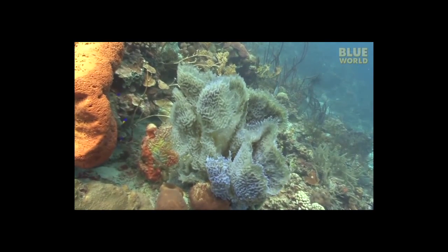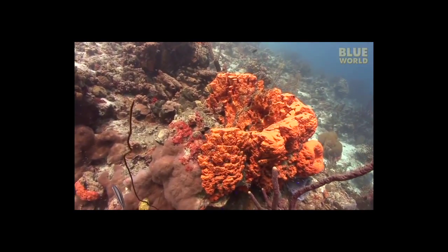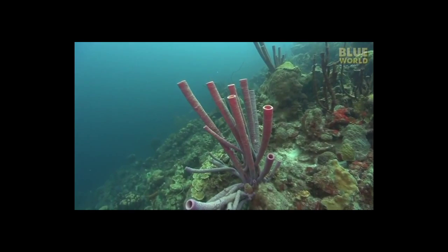Sponges have unspecialized cells that can transform into other types of cells and often migrate between the main layers and the mesohyl, a jelly-like substance found in between the cell layers.